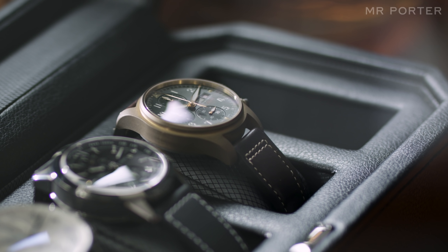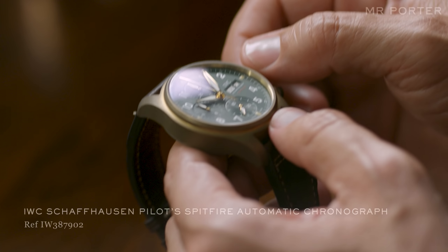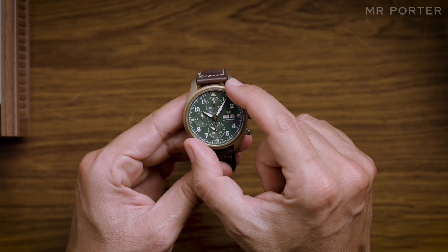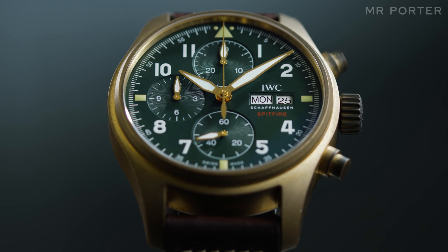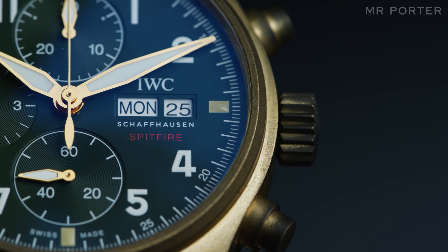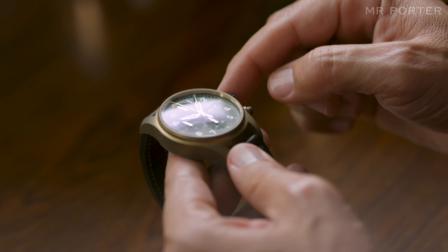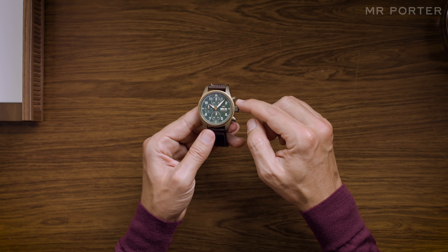A totally different proposition is the Pilot's Spitfire automatic chronograph. It's a lot more heavy-duty, especially with that bronze case. But importantly for today's taste, it isn't overly wide, measuring in at 41 millimeters in diameter. The Pilot's Watch collection harks back to IWC's Second World War history, thanks to the combination of a rich green dial with the bronze of the case and the brown calfskin leather strap. The hands and hour markers are all luminous for nighttime use, and the watch has greater resistance to magnetic fields, which can stop a watch from running, thanks to a soft iron inner casing around the movement.